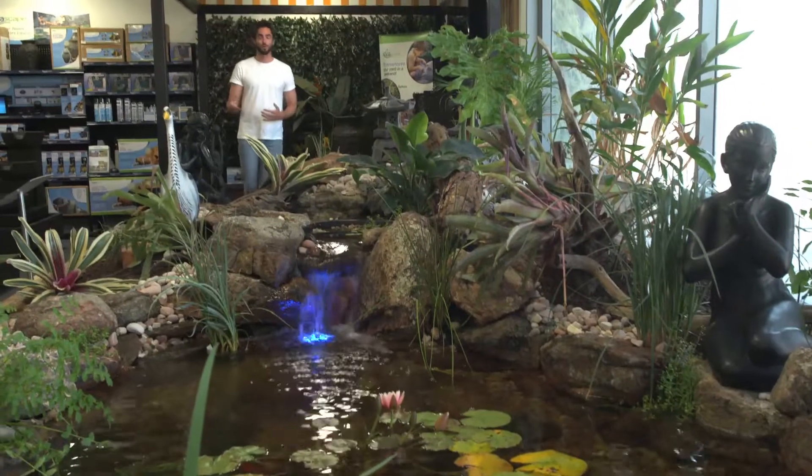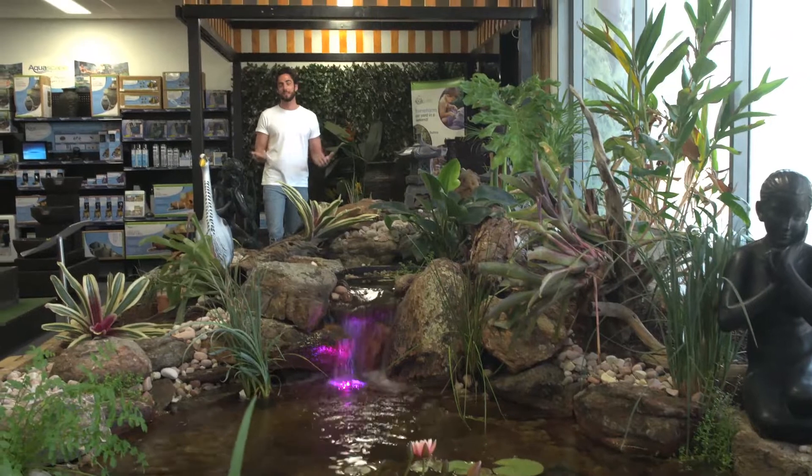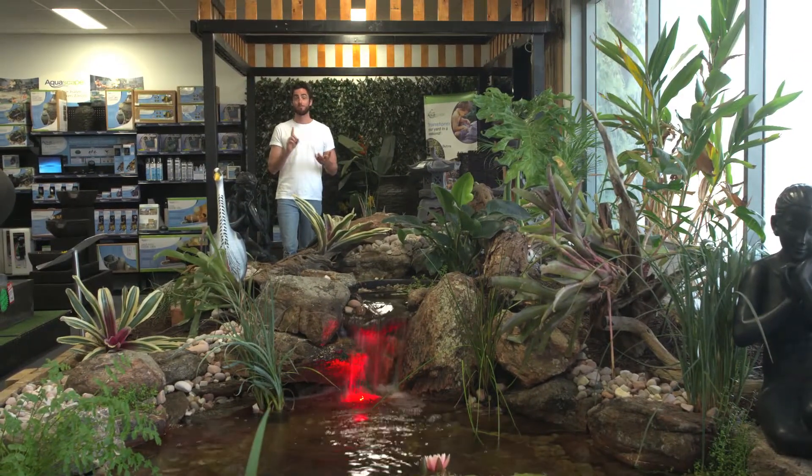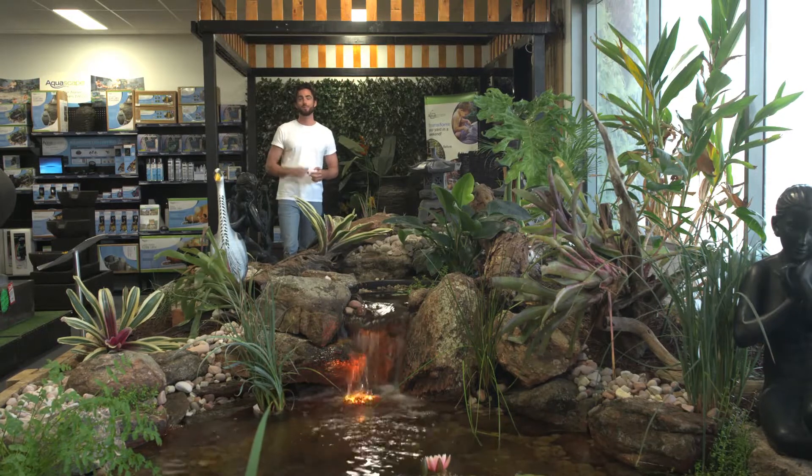You might be afraid of installing a pond at your place because you think it'll be messy or expensive, but it doesn't have to be. All you've got to do is get the right advice and the right products, and that's what the guys at Living Ponds are here for.